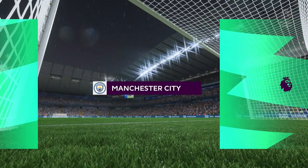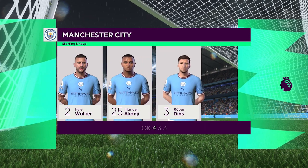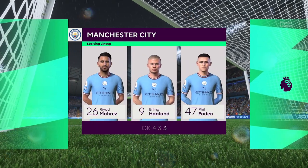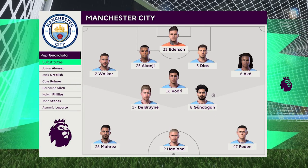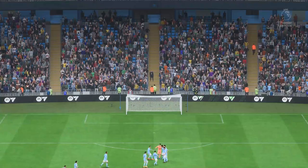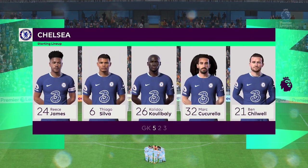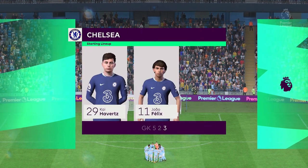And a look at the starting eleven for Manchester City: Ederson stands between the posts. Nathan Ake plays with Kyle Walker as full-backs. Ilkay Gundogan plays with Kevin De Bruyne in the centre of the pitch. And handed the task of playing up front is Erling Haaland. Here's how it looks for Chelsea: Kepa is the goalkeeper. Thiago Silva plays alongside Khalidou Koulibaly in central defence.